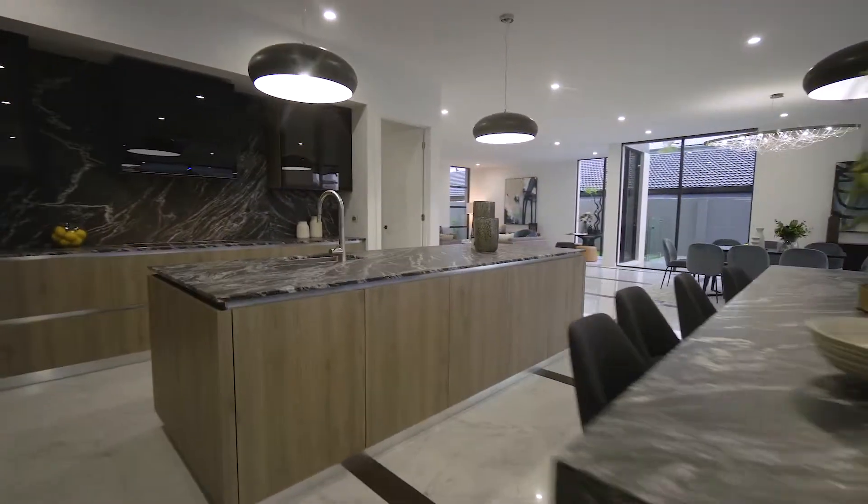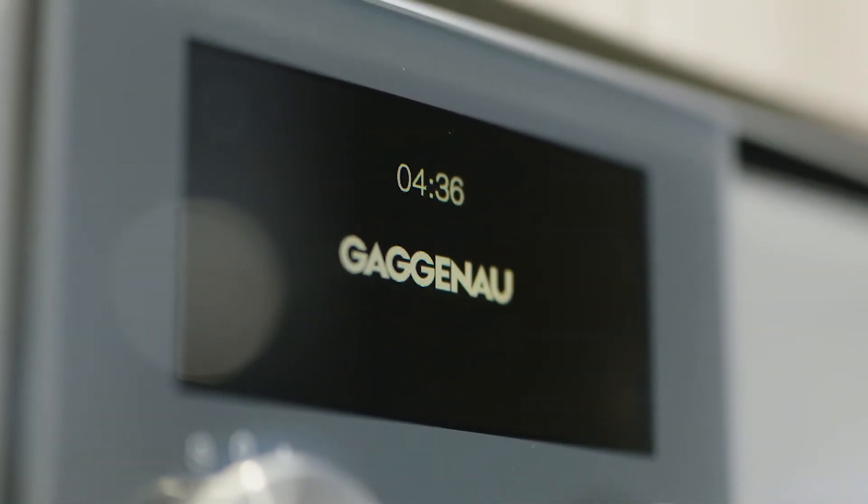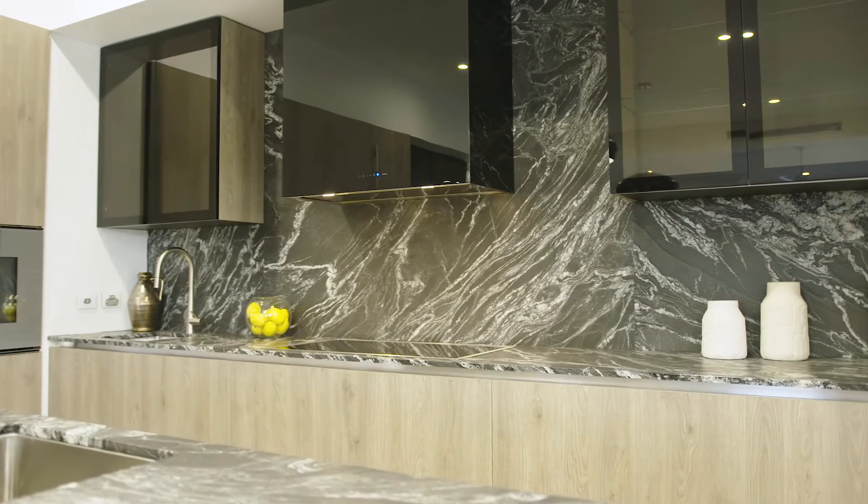Some of the key features to this property are the Italian kitchens and tiles that have been imported. We've also imported Gaggenau appliances along with stainless steel fittings and fixtures.